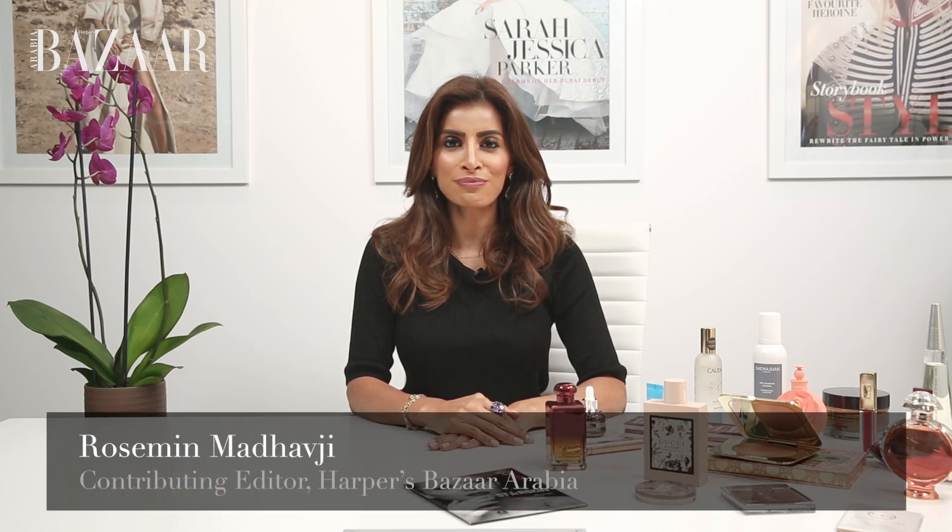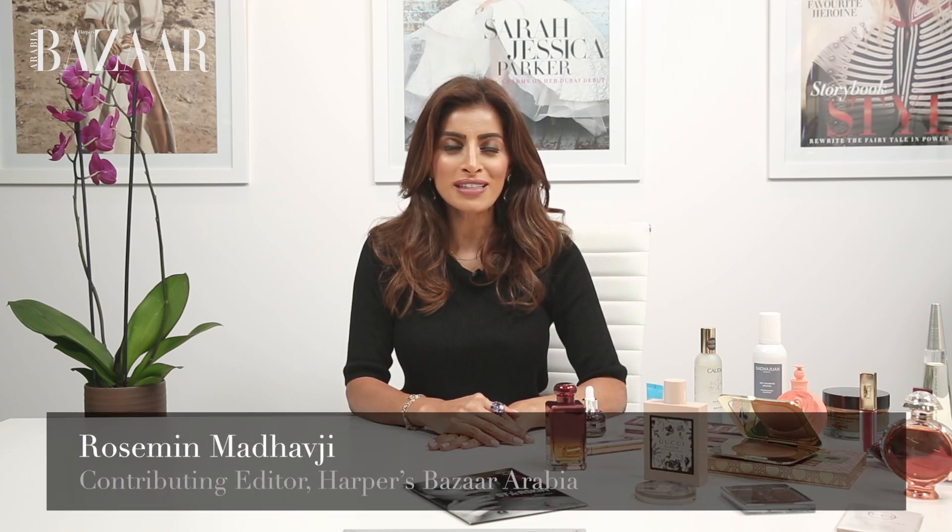Welcome to this week's edition of Bazaar Beauty. We're at the head office of Harper's Bazaar Arabia and this week we are not only arriving into the month of September — so back to school, back to work — but our fashion editors are heading for fashion week. I chatted with all of them and found out some of their favorite products to take them from day to night as well as those long-haul flights.